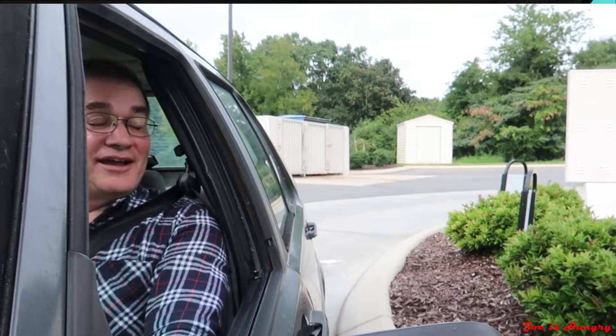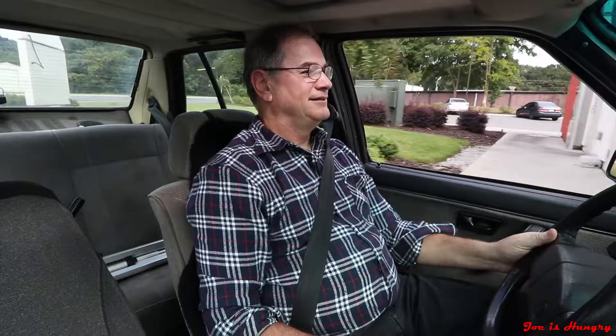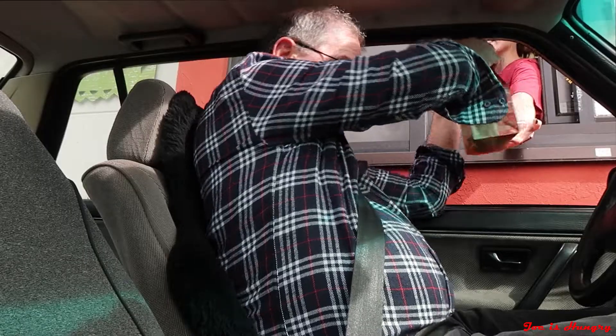At the drive-through: could I get three crispy chicken stuffed quesadilla tacos? We've got our crispy chicken quesadilla tacos — let's roll around to the back and do the Joe is Hungry temperature test.